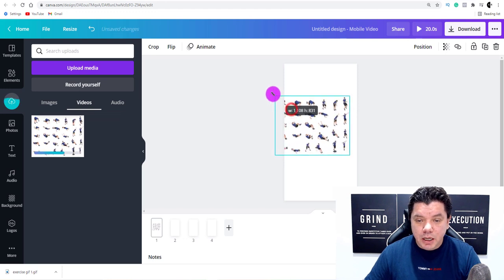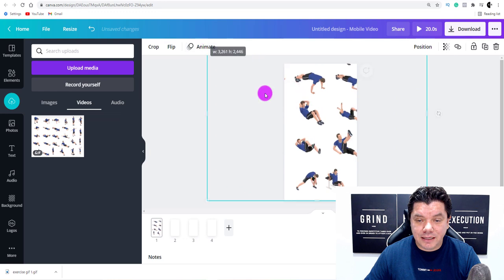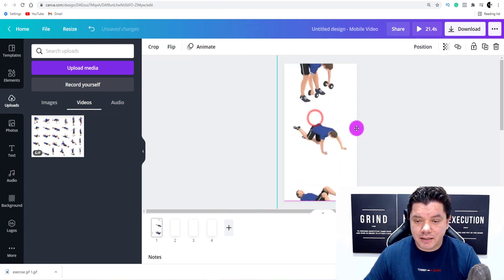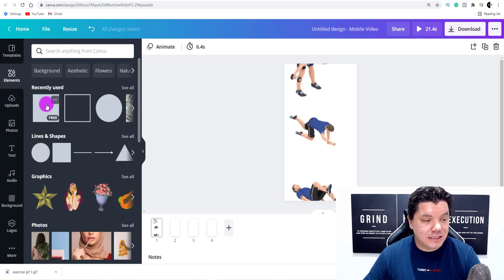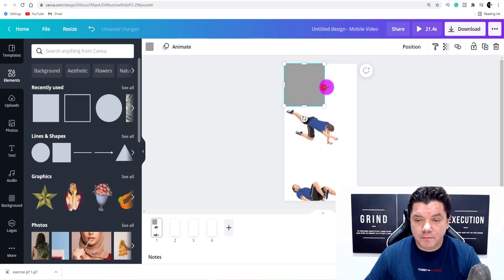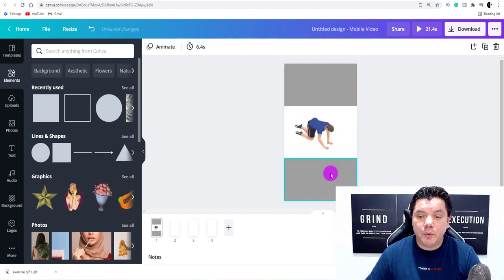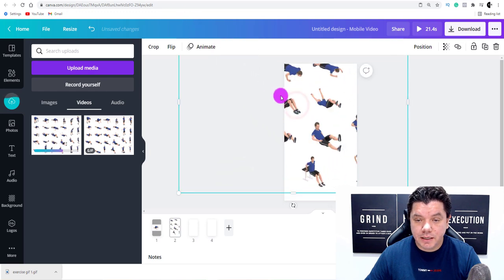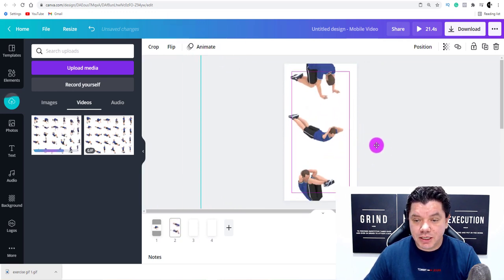Once you're in Canva with your four scenes, grab the GIF and drag it over the top of the scene. Expand it until you can see the full GIF covering the slide. Then go to Elements, click on a shape, and drag it over the top — this is where we'll add our text. Repeat the process for scenes two, three, and four, dragging in the corresponding GIF for each. I'm going to go and finish this up, then show you exactly how to add word animations.